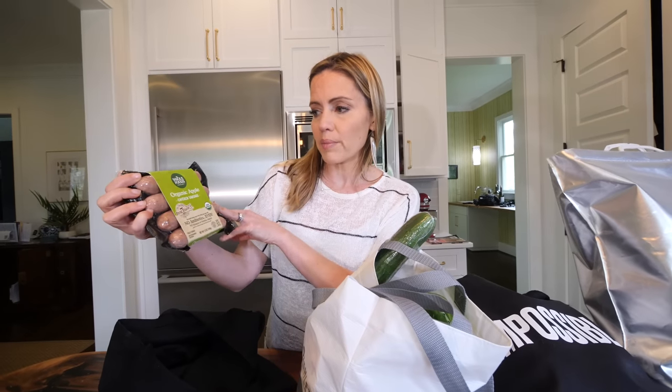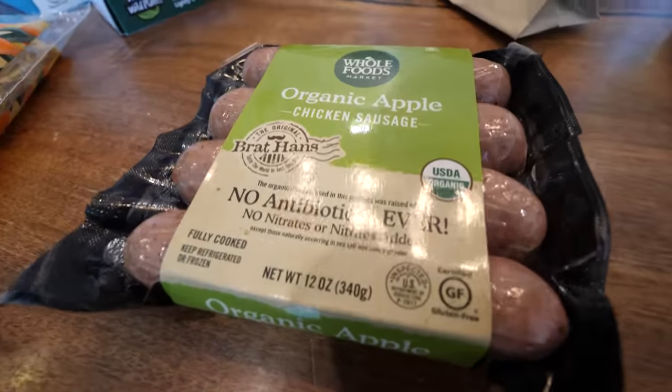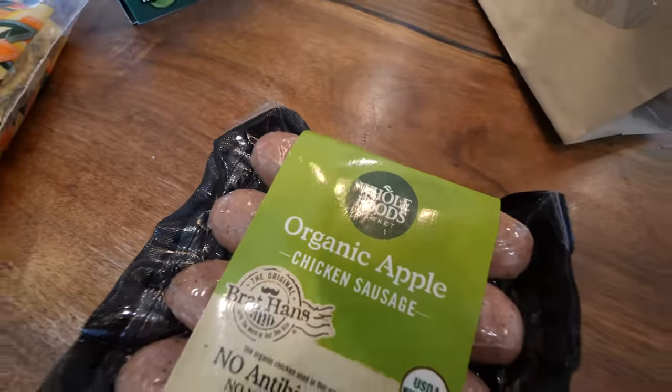I also look for the Whole Foods brand organic maple sausage. There's no nitrates, no antibiotics, and we do these sometimes with peppers and onions or for breakfast. I've cooked them before and the kids have taken them as a snack.